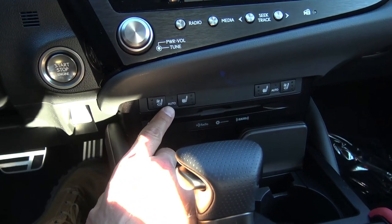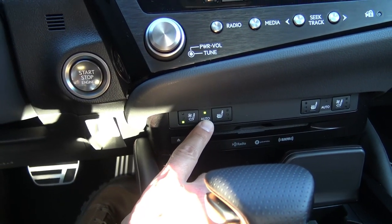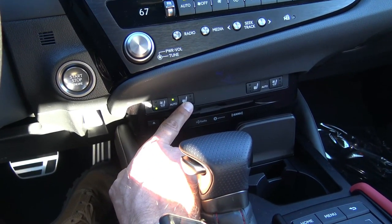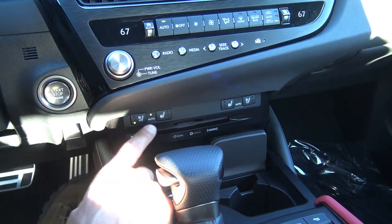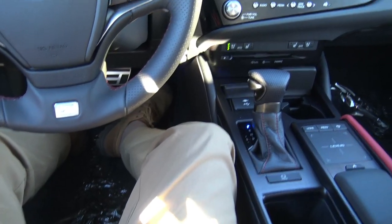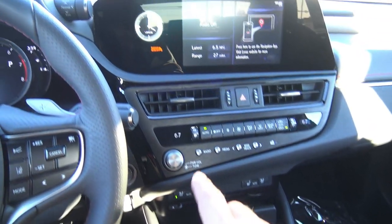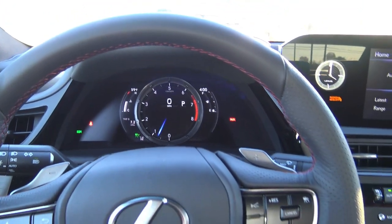You have heated seat controls and ventilated seat controls — three-way vented. When you press it the first time, auto comes on because it's automatically linked to your climate system temperature. If you set the cabin to 80 degrees, the heated seat comes on because it senses you want warmth. Otherwise you can manually override it — you can actually hear the fan pushing air through the seat back and seat bottom. That is so nice. There's also an analog clock — such a cool touch — plus a digital clock on the top right of your gauge cluster.